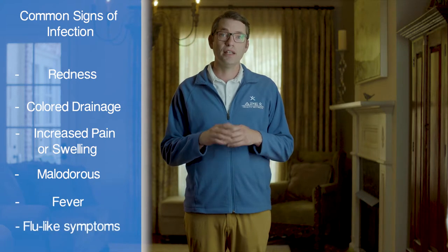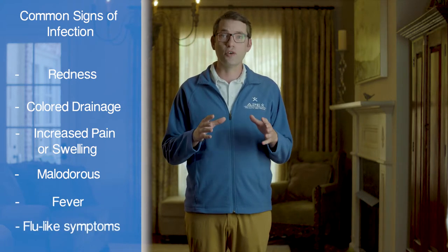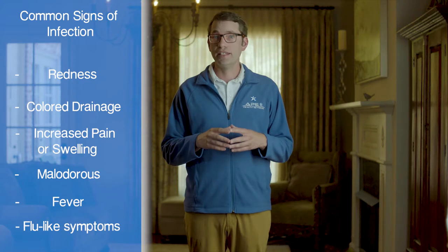In some cases, there might be fever or flu-like symptoms, like muscle aches and feeling tired or having a lack of energy, and even in some cases, having nausea and vomiting.